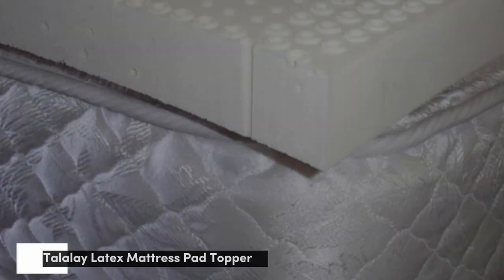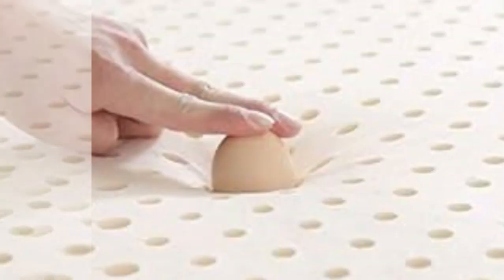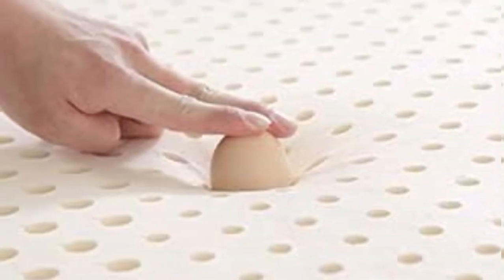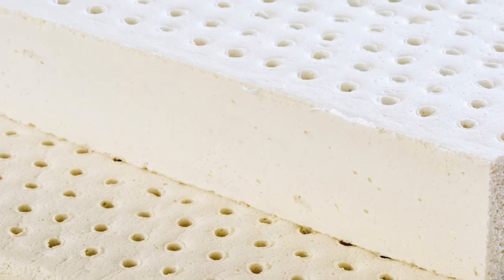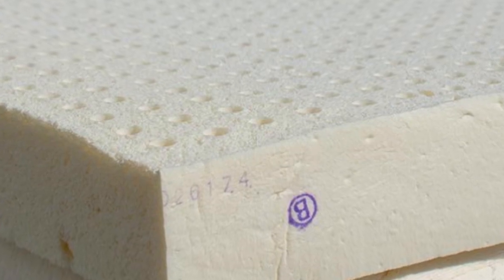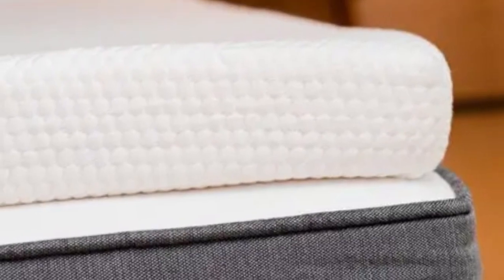Number 4. Most latex toppers sleep relatively cool compared to those made of memory foam or polyfoam. The Talali latex topper from Brooklyn Bedding elevates the natural breathability of its source material with a luxury cooling cover made of proprietary TitanCool fabric. As its name implies, this material feels cool to the touch and is designed to draw heat away from the topper's surface. TitanCool also has moisture-wicking properties to keep you dry when humidity levels are up. The 3-inch thick topper comes in a soft (3), medium (5), and firm (7) feel.